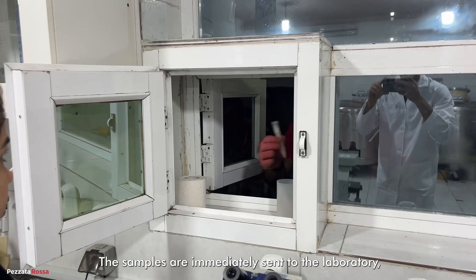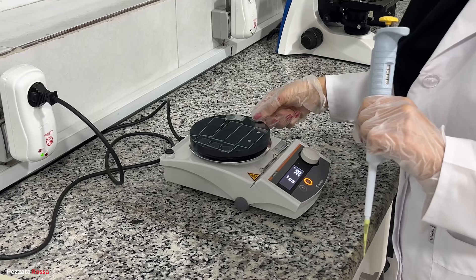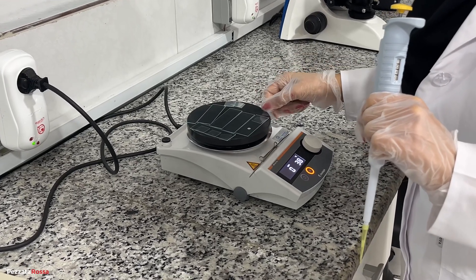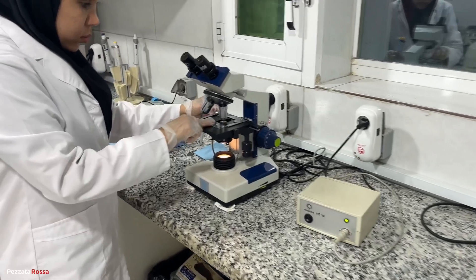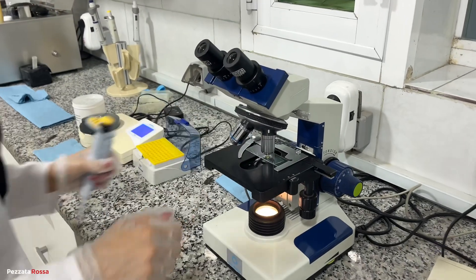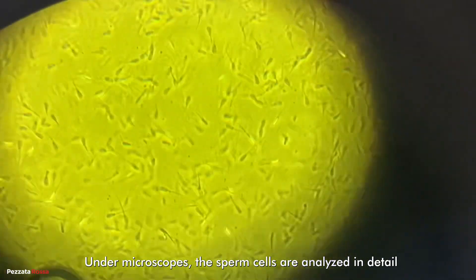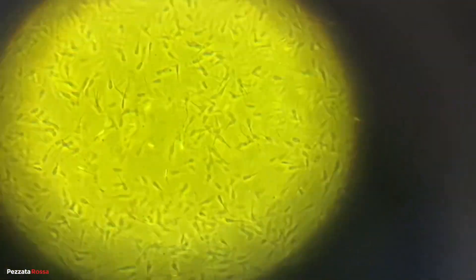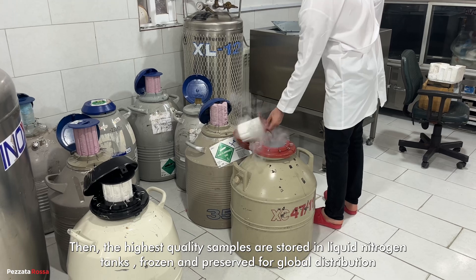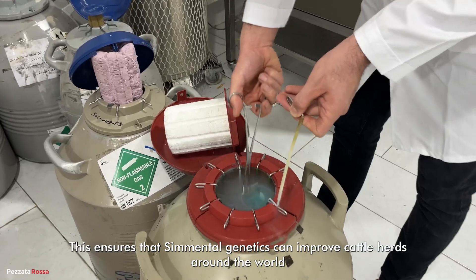The samples are immediately sent to the laboratory, where advanced tests are carried out to check motility, concentration, and overall sperm quality. Under microscopes, the sperm cells are analyzed in detail. Then, the highest quality samples are stored in liquid nitrogen tanks, frozen and preserved for global distribution. This ensures that cemental genetics can improve cattle herds around the world.